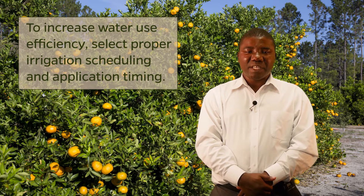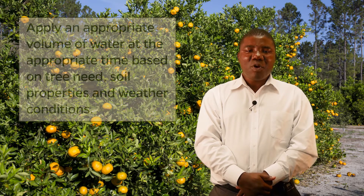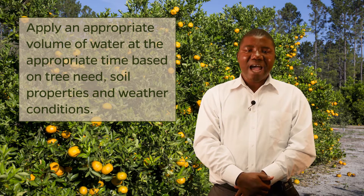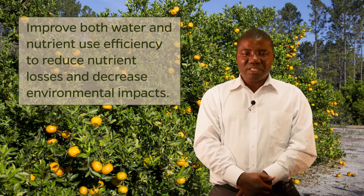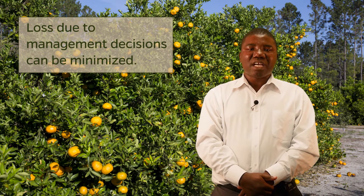Irrigation scheduling: irrigation strategies must be documented and practiced to allow growers to maintain or increase crop production without depletion of our water resources. Increase in water use efficiency is achieved by selecting a proper irrigation scheduling method and application timing. Proper irrigation scheduling applies an appropriate volume of water to a citrus grove at the appropriate time based on tree need, soil properties, and weather conditions. Successful irrigation management maintains sufficient water and nutrients in the root zone to maximize plant growth and health. Growers who focus on improving water and nutrient use efficiency simultaneously will reduce nutrient losses and decrease environmental impacts. While some nutrient loss is unavoidable due to excess rainfall, loss due to management decisions can be minimized.